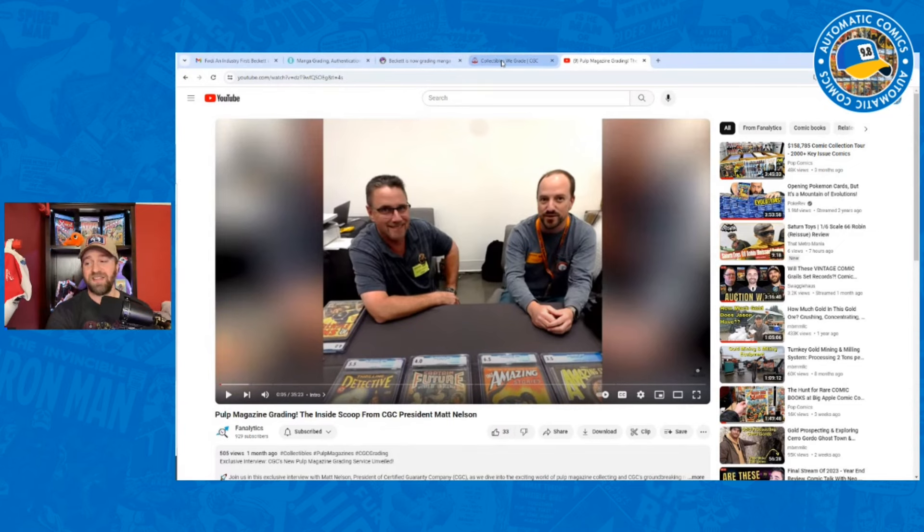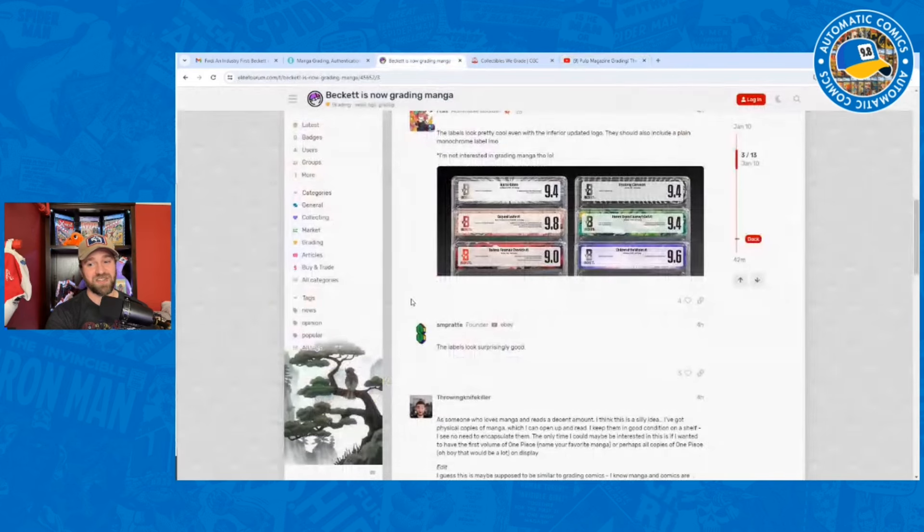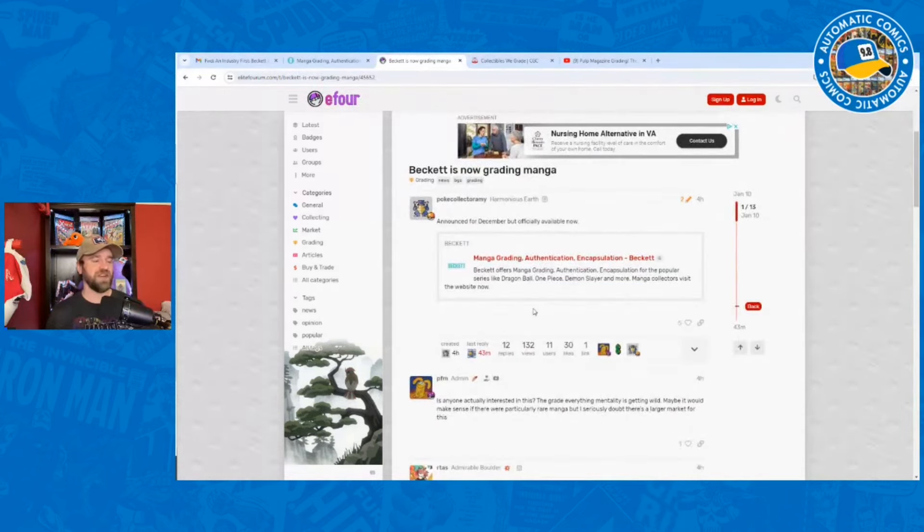If I was CGC and I saw this, I would definitely be watching to see how it does — if people are really interested in getting these graded and actually collecting them, if the market grows. It seems like a very easy transition from pulps to manga for them. I could see myself potentially buying one of these in the future. I think the labels look cool, and if it's a show I really liked and connected with, I could see buying something graded just to have it up on the shelf.